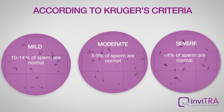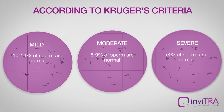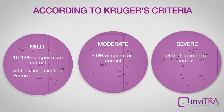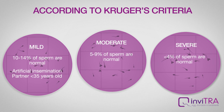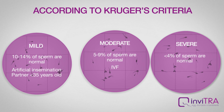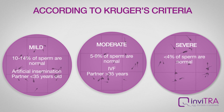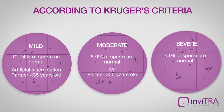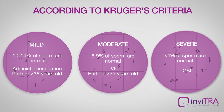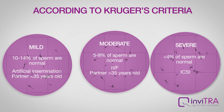It is possible to have children when suffering from teratozoospermia, but resorting to assisted reproductive technology is advisable. Available treatments are as follows: artificial insemination in cases of men with mild teratozoospermia whose partner is under 35 years old; IVF in cases of men with moderate teratozoospermia or men whose partner is under 35 years old; ICSI for the severest cases, that is, in cases of severe teratozoospermia.